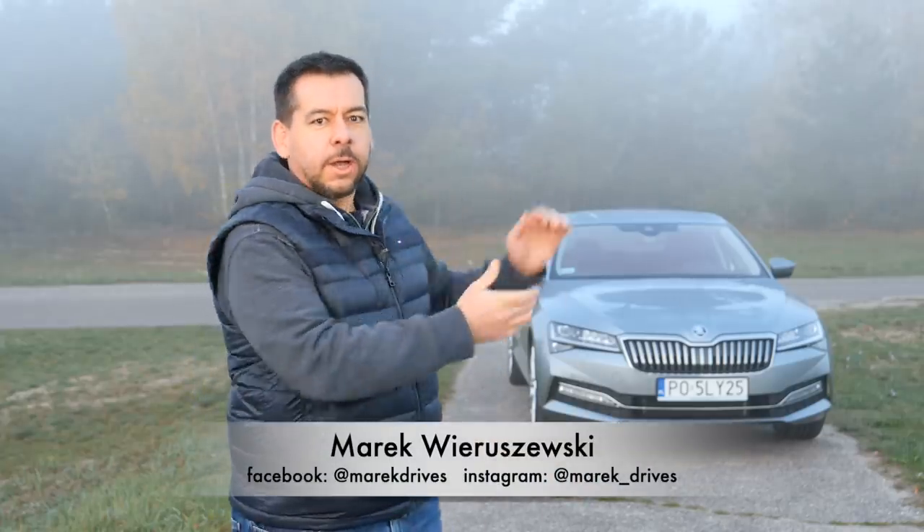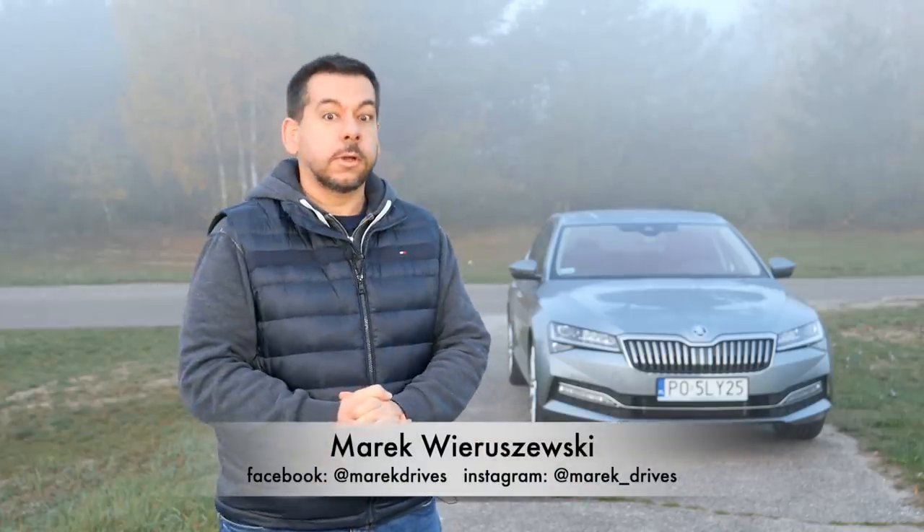Good morning. Somewhere in this fog behind me is the refreshed third generation Skoda Superb, a car that can be described only in comparison to the competition.